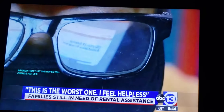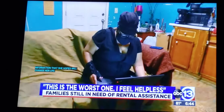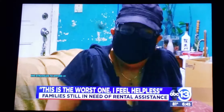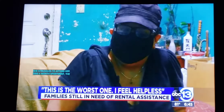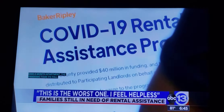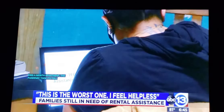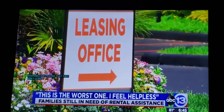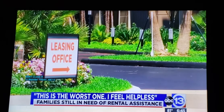Bartlett struggles to afford a $500 a month apartment, with a family to help for months. The pandemic took its toll. 'I only have three dollars in my bank account, and I'm praying that they don't close it.' Today, ABC 13 helped Bartlett submit her information. Baker Ripley says 2,000 have applied this way.